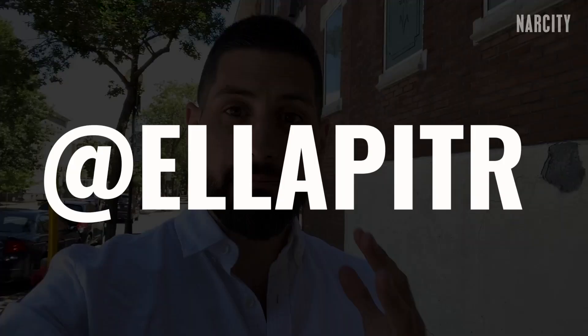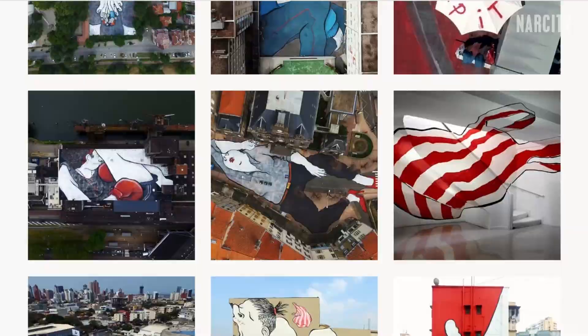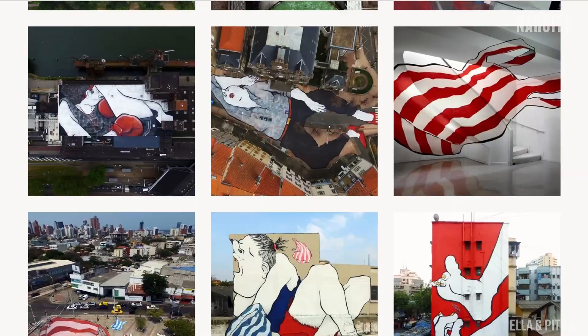Ella and Peter are a duo from France and they're the talent behind the Sleeping Giants. They've hidden their art all over the world. The only catch though, they don't tell anyone where they are. Seriously, there are entire forums of people trying to figure out the locations of some of these pieces. But with a lot of research and a little bit of help, I managed to track down one of these Sleeping Giants here in Hochelaga.